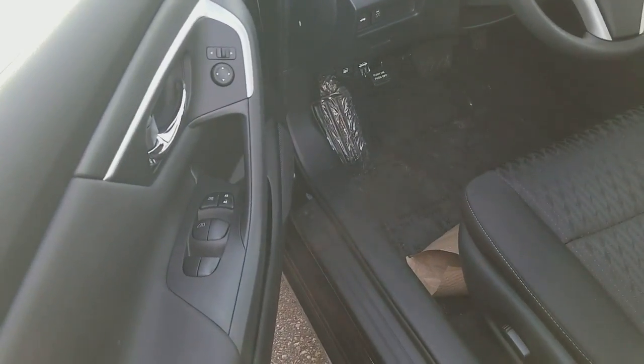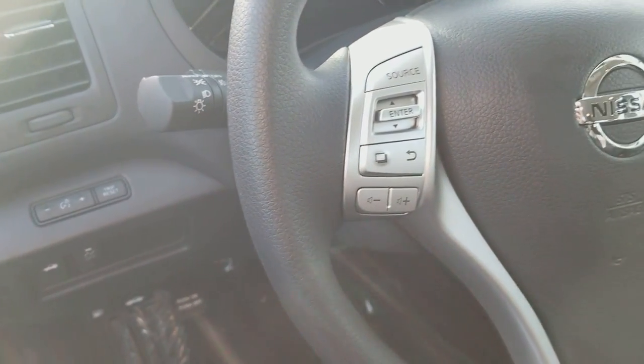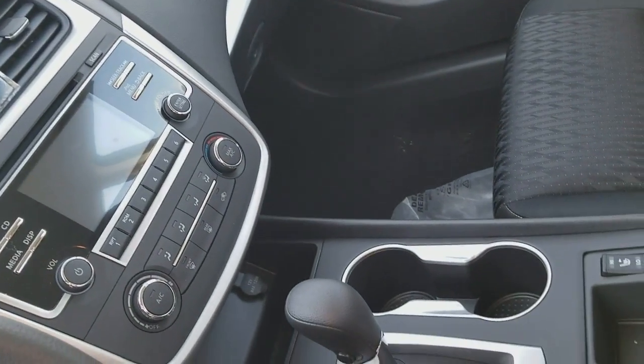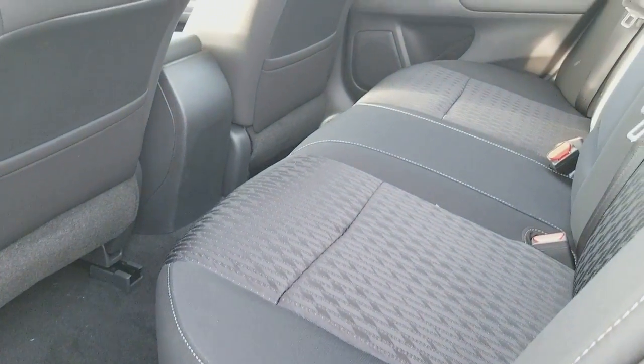Keyless entry, all power inside, comes with a power seat, automatic lights, most of the controls on the steering wheel. Comes with Bluetooth, push start button, backup camera, CD player, aux, USB. Front seats are heated — and that's how the rear seats look like.